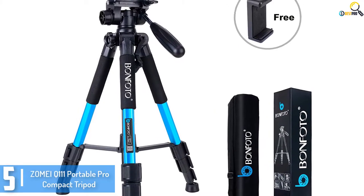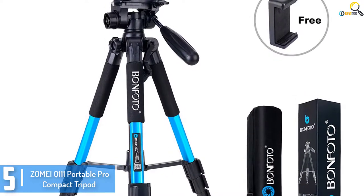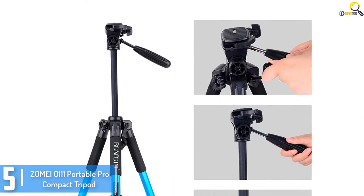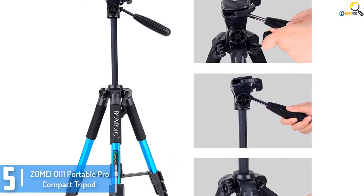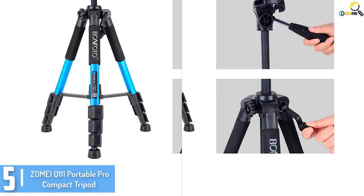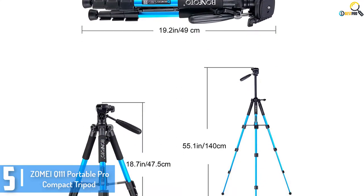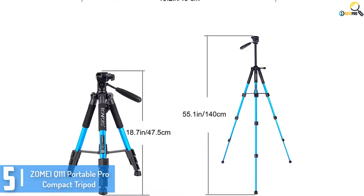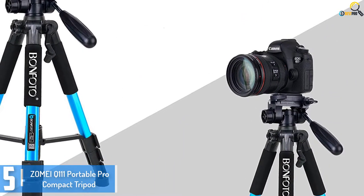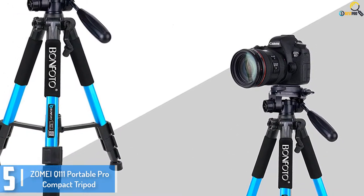Starting at number 5, we have the Zoma EQ111 Portable Pro Compact Tripod. This is a remarkable and tremendous camera tripod that you could continually use anywhere. The portable tripod is highly lightweight and easily adjustable to provide you the ideal shot at any given perspective with performance and precision. The tripod is likewise very long-lasting as it is made from quality aluminium alloy tube and guarantees that it is strong.